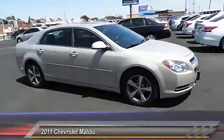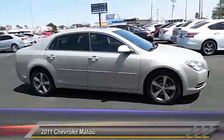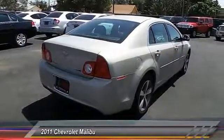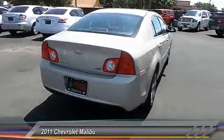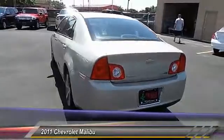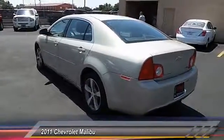Here are some of this vehicle's great options: traction control, keyless entry, automatic stability control, security system, OnStar one-year safe and sound service, trip odometer, tilt steering wheel, power driver mirror, four-piece floor mat set, and telescopic steering wheel.